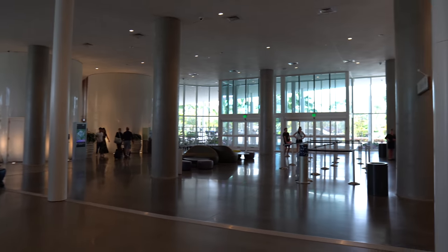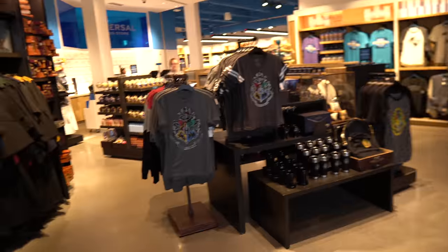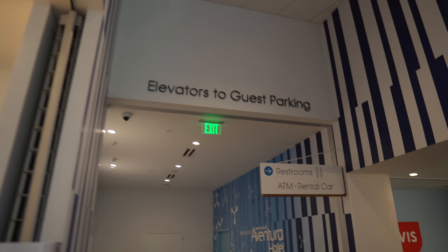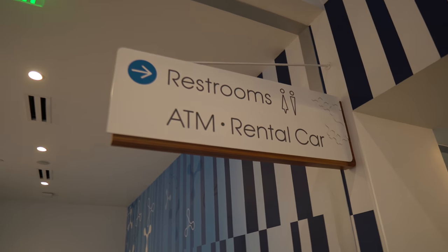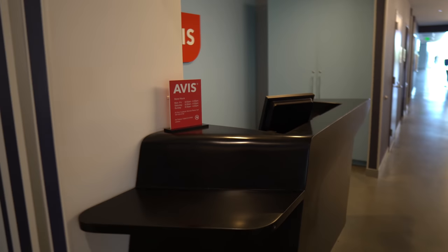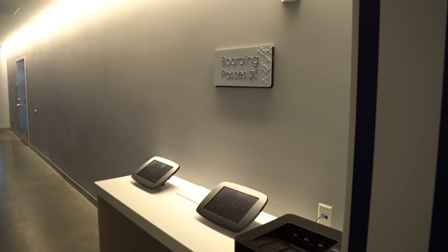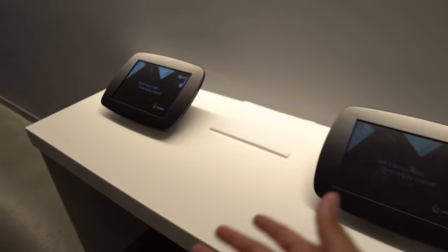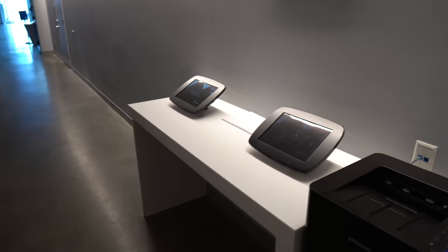Quick recap: you have the main entrance, check-in, and over here you can find a Universal Studios store. Right here you have the elevators to guest parking. You can also find restrooms, an ATM, and a car rental. And you can print your boarding passes right here — they have a printer and two touch screens. Universal is making everything easy for their guests.